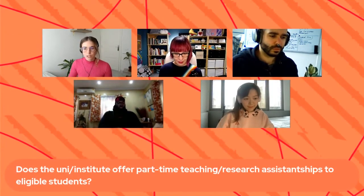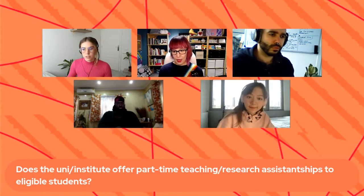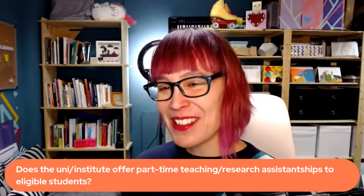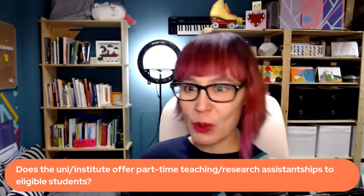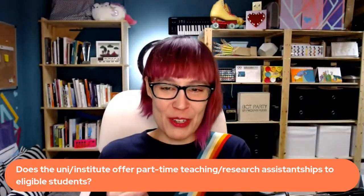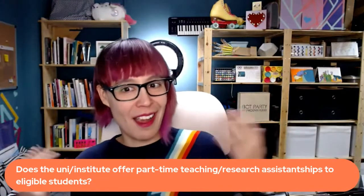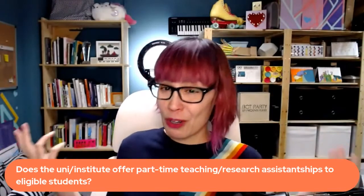Does the uni or Institute offer part-time teaching or research assistantships to eligible students? Yes — I'm about to hire Chris; he doesn't know it yet. Particularly when you graduate, I'm always looking for teaching assistants to help me teach classes, and people who come out of this degree are really primed with the skill set I need. I've also tried to hire Nana — I've asked him like six times. We've always got a need for arts temps — if you're really skilled, it's going to be easy for you because there's a lot of work floating around the CCI. That said, there are no guarantees.